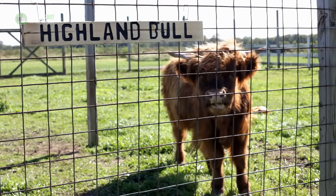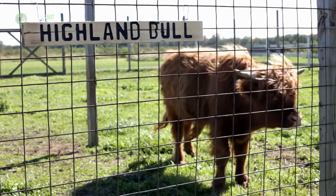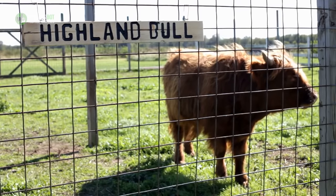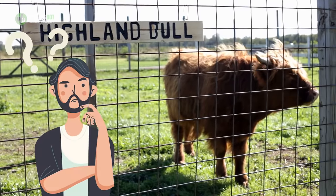Highland cows are often known as the gentle giants of Scotland. With their long horns and flowing red locks, these iconic beasts are easily recognized — but how much do you really know about them?